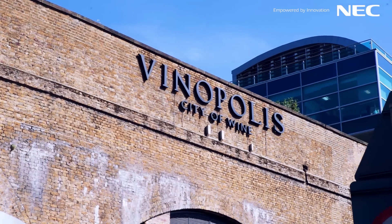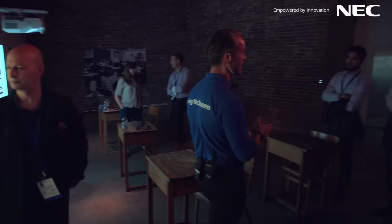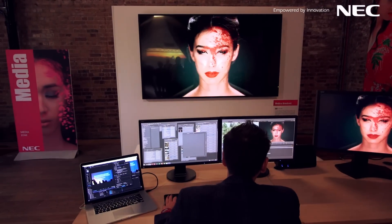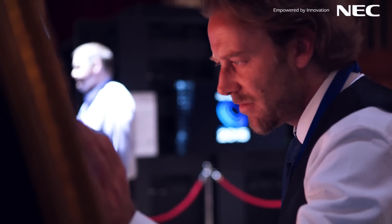Welcome to the Showcase 2015 here at the Vinopolis. We've managed to achieve another part of our DNA, which is always to have a fantastic venue, and this certainly fits the bill. There are lots of different rooms, so we've been able to build different experiences. This year we've focused a little more on the experience, trying to create an environment so that people can really understand the solutions that we and our partners are demonstrating.